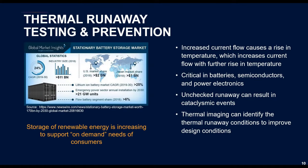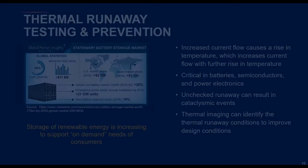Thermal runaway has been a concern in power electronics, but with the recent rise in design and production of electric vehicles and other systems using lithium-ion batteries, it's been pushed to the forefront. If unchecked, thermal runaway in any electrical system can have cataclysmic effects. With thermal imaging's ability to track temperature changes in real time, it can help identify and predict potential runaway conditions before they get out of hand, which is vital in protecting critical equipment and workers.